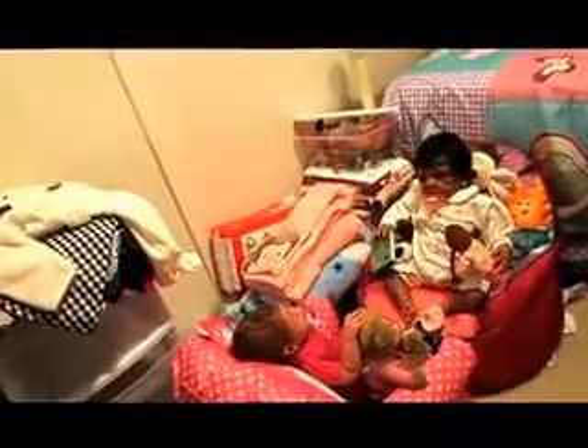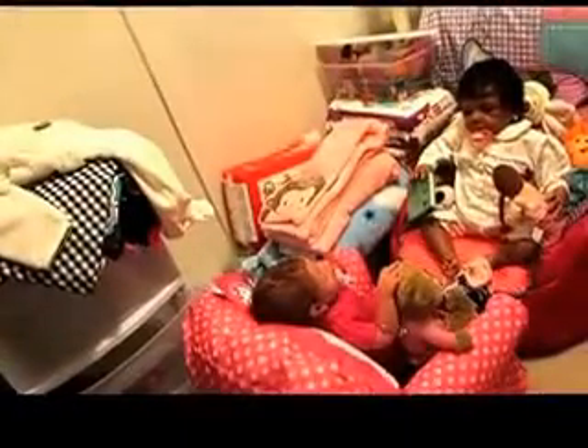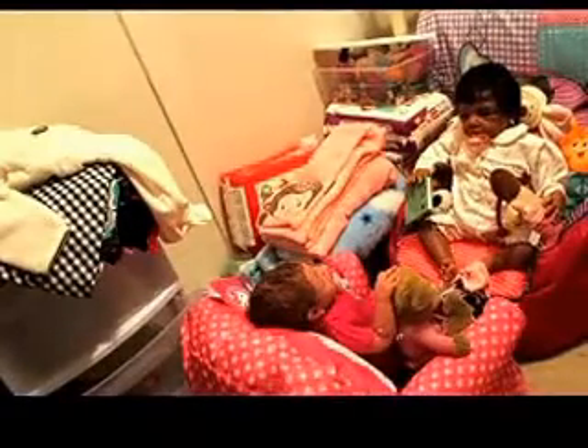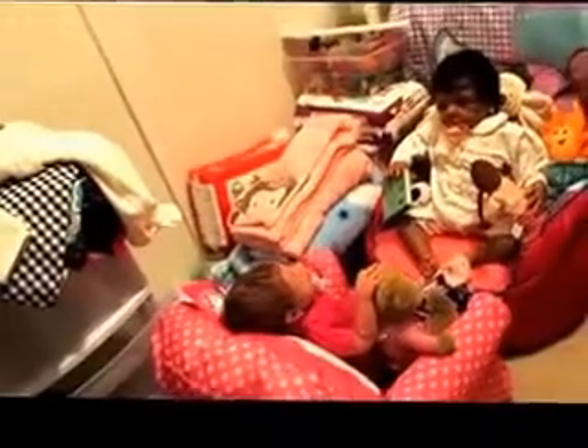Oh boy, oh my gosh! What is so funny? How do you guys laugh with a pacifier hanging out your mouth? See those little chairs that they got — they love them. Now see the sockies — they're off. Is that what's so funny?